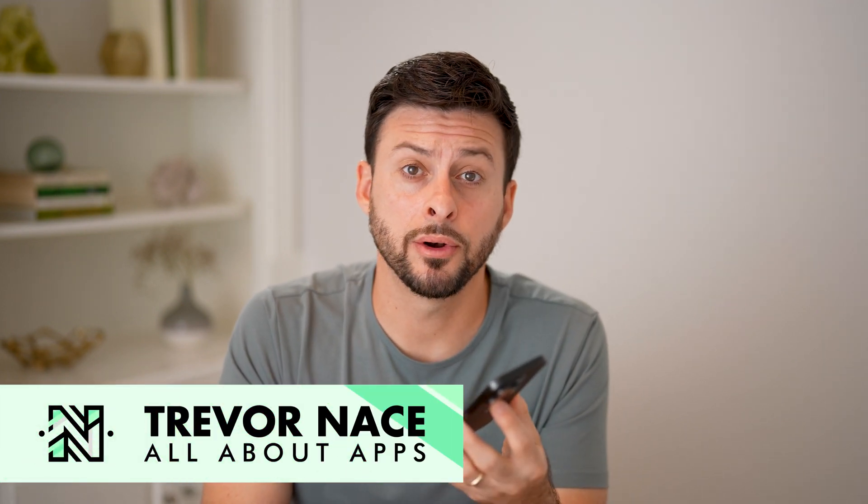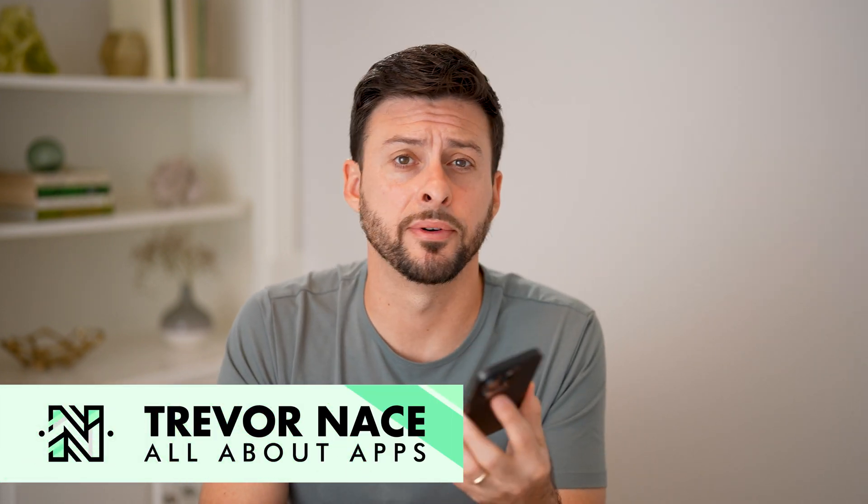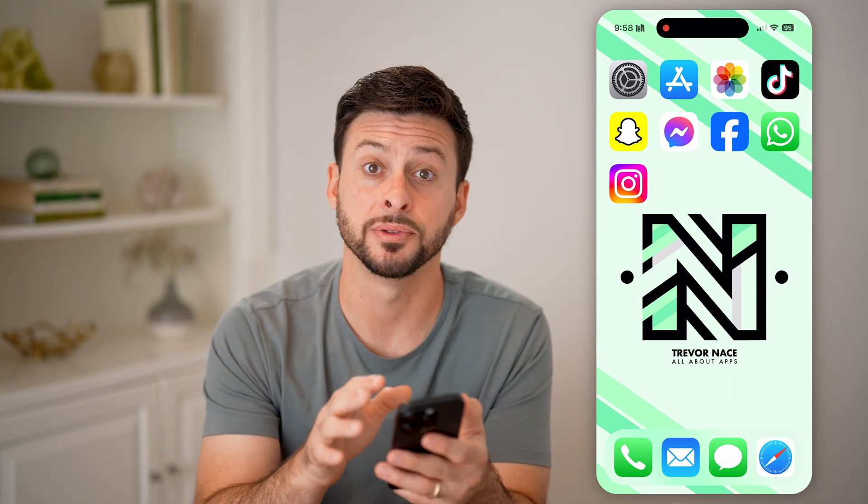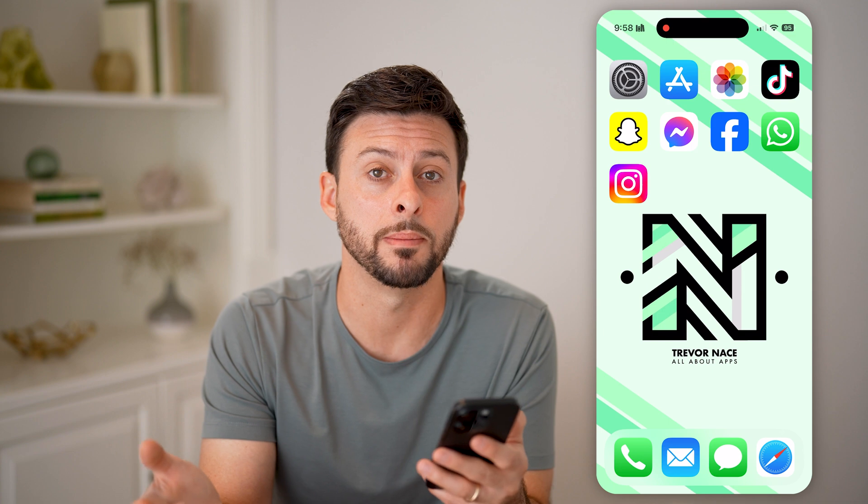Let's check the battery cycle count on your iPhone 15 or iPhone 16. If you have a newer iPhone, Apple has decided to build the cycle count directly into the iPhone settings. I'll show you how to find it and what it means.